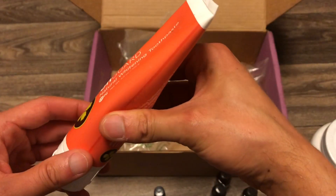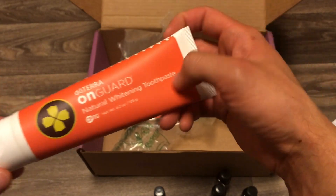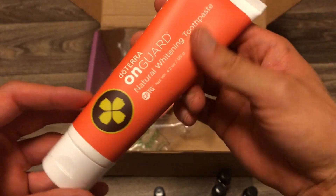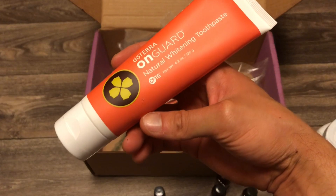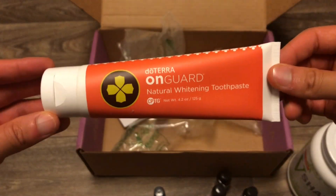They removed the root canal documentary from Netflix, and the ADA doesn't want you to know about all that stuff. But definitely use a natural toothpaste — I've been using this for a really long time, and I want to support my oral health in a very natural way. This is the way to do so.